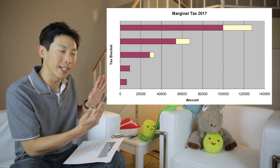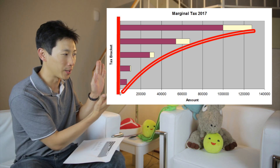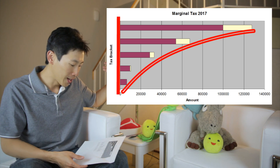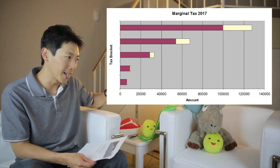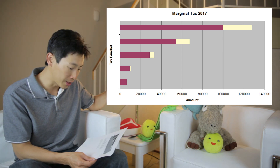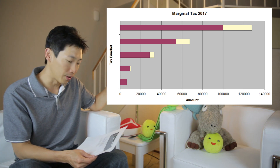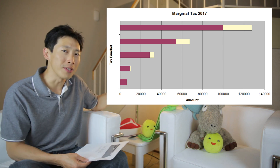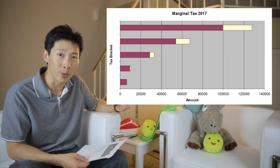You can look at this chart like a weird vase-looking thing that goes up on one side and then curves outwards on the other. If you just fill it up with water, that's how much money you're going to earn. At the very bottom you pay no taxes, at the second tier you pay 10%, at the third tier you pay 15% of that amount, at the fourth tier you pay 25%, and at the fifth tier you pay 28%. This resets every single year.